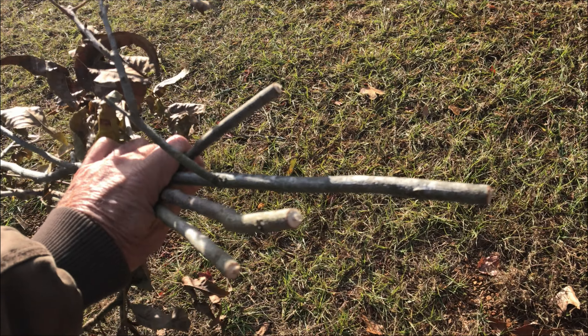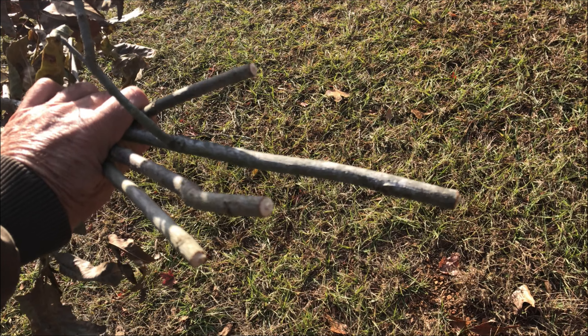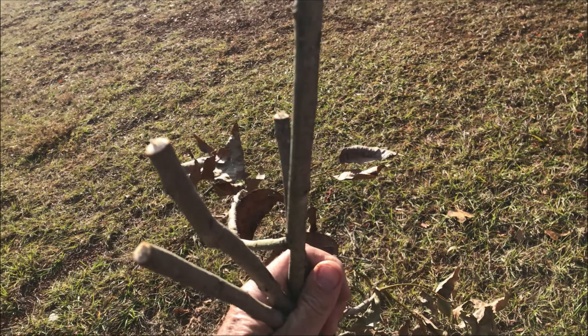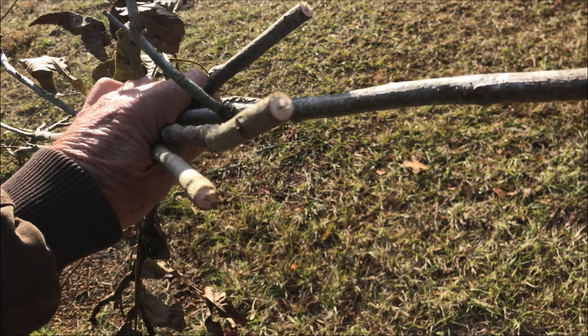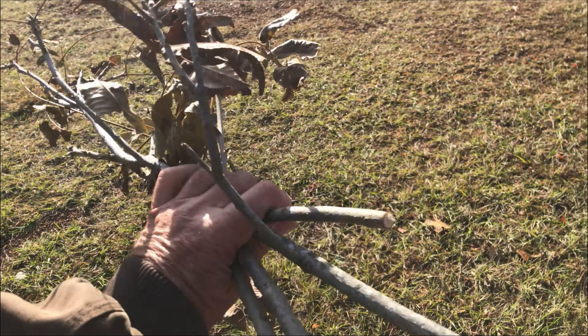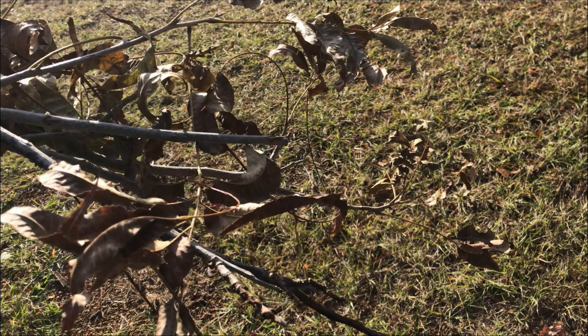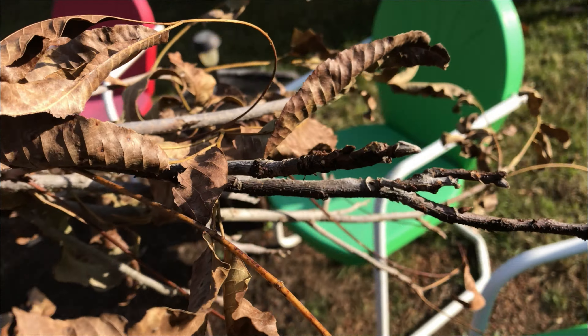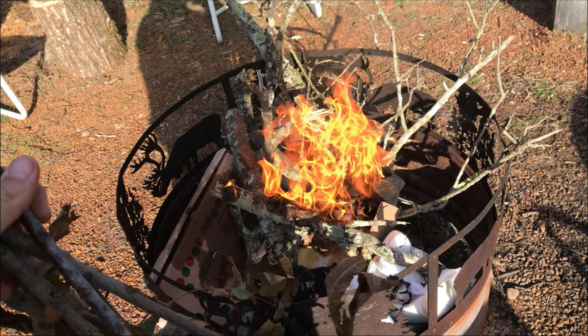I don't know what to do with the adult bugs, but you can sure take care of these little larvae — these little eggs here. These all came off that one pecan tree; they stay after it for about a month. Hope y'all enjoy the video and hope you have a blessed week.